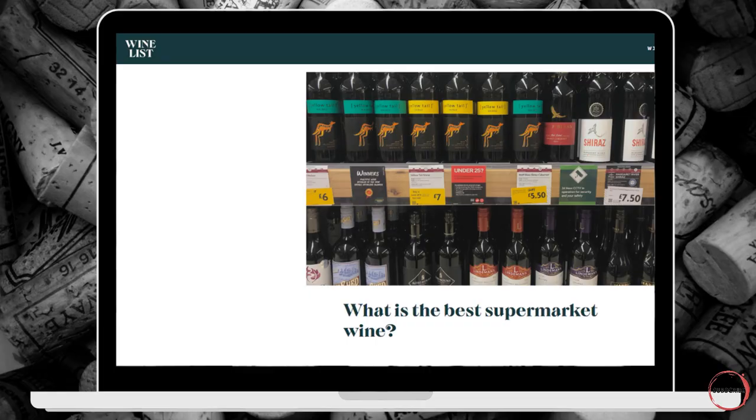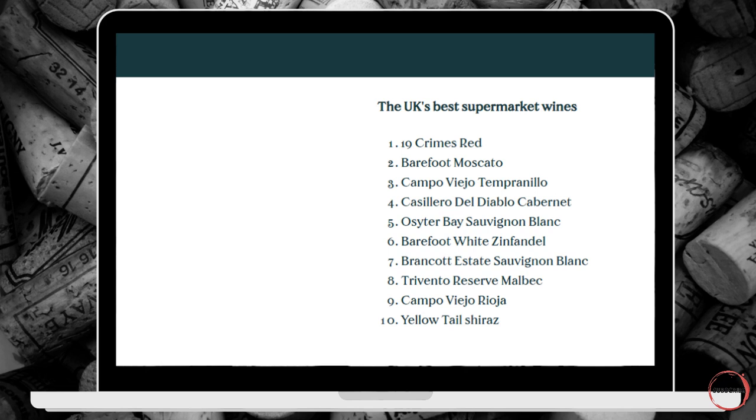The reason I say this is one of the UK's most popular supermarket wines at the moment is I was recently reading a blog page on the WineList's website. The WineList is a subscription and education-based wine company here in the UK, and they surveyed four and a half thousand people in the UK to find out what was our most popular supermarket wine. I've put that list up on screen — you can recognise names like Barefoot Wines, Yellowtail, and Trevento, whose Malbec is incredibly popular here in the UK. But it was an Australian company that came out on top: 19 Crimes.